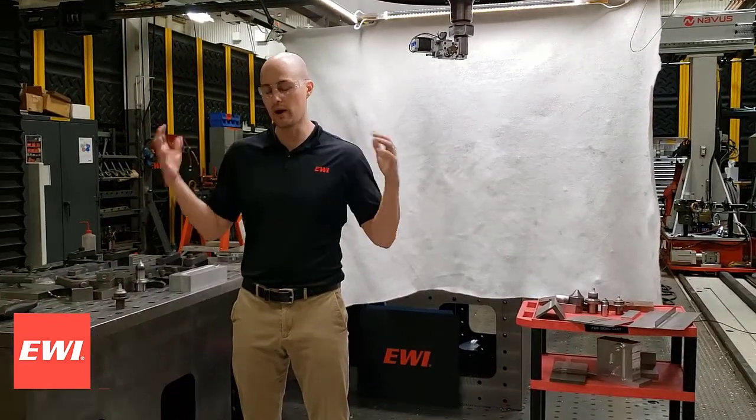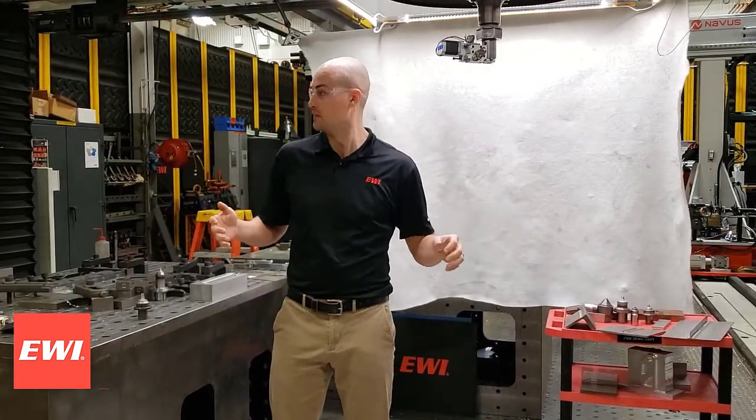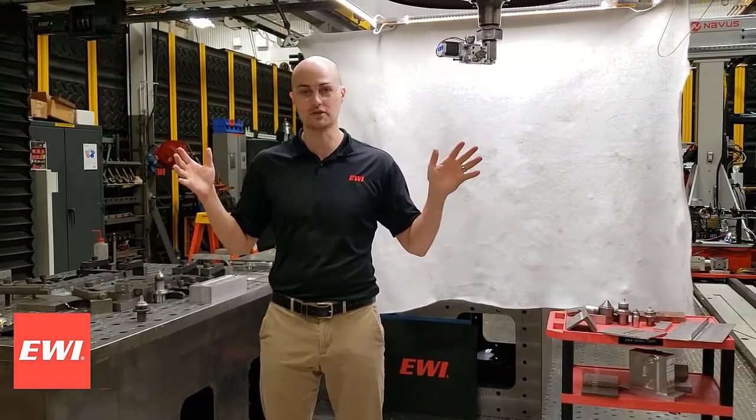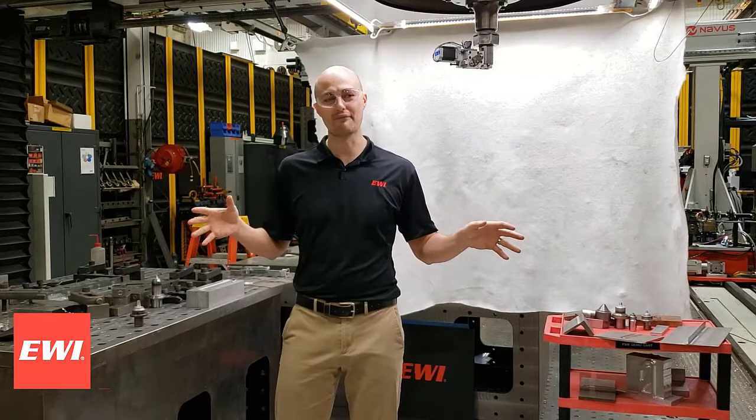Where we are right now is in the friction stir cell made by GTC. This is one of the largest friction stir welders in the world. Some of the things I'm going to show you — you do not need a machine this big. This is just what we have here at EWI.